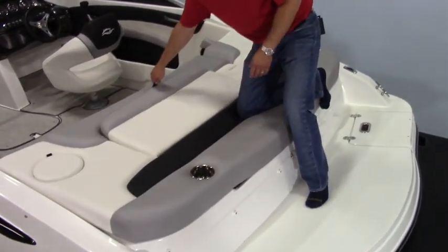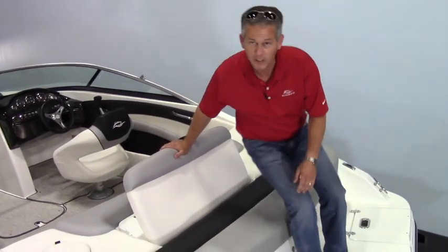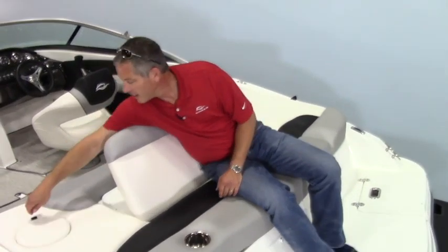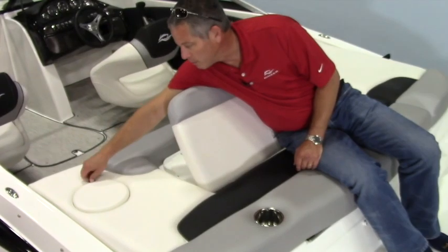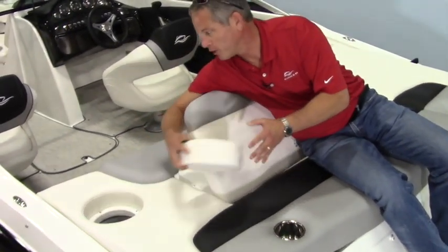It's got a handy jump seat here that pops up and stabilizes in the back so you can lounge back in here. A couple of cup holders make it handy for drinks or suntan lotion. And there's a handy built-in trash container receptacle right here for all your trash needs.